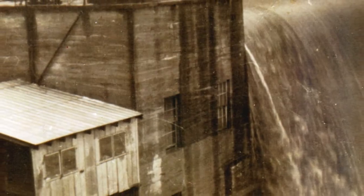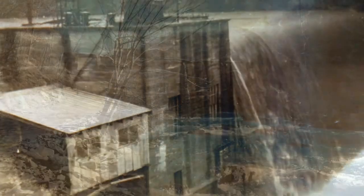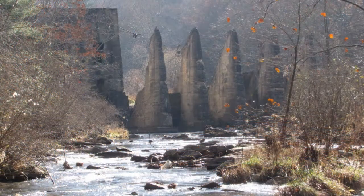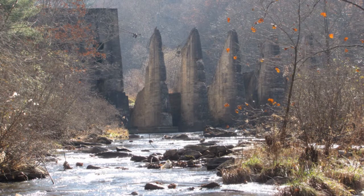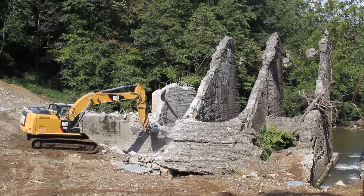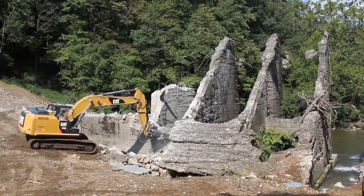I'm Steve Fraley. I'm with the North Carolina Wildlife Resources Commission, Division of Inland Fisheries. We're on the Kane River and we're at the site of a rather large restoration project where the ruins of an old dam were taken out and the upstream area of that dam.